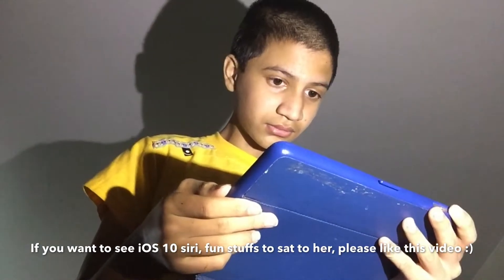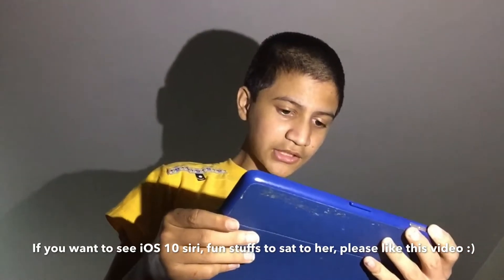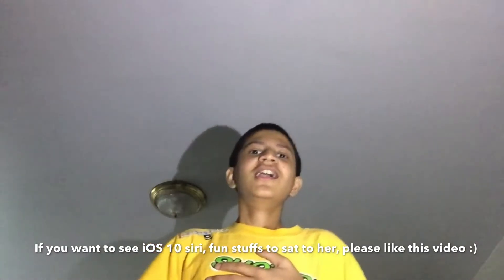What is the weather for tomorrow, Siri? Some bad weather coming up tomorrow — down to 62 degrees and raining. Is tomorrow going to thunderstorm? It doesn't look like there will be any thunderstorms tomorrow. Thank goodness there will be no storm, because if there was a storm I couldn't upload the video to YouTube.